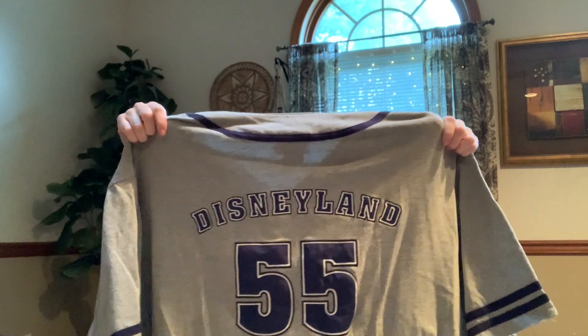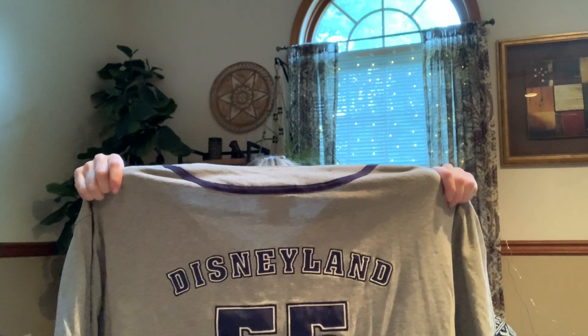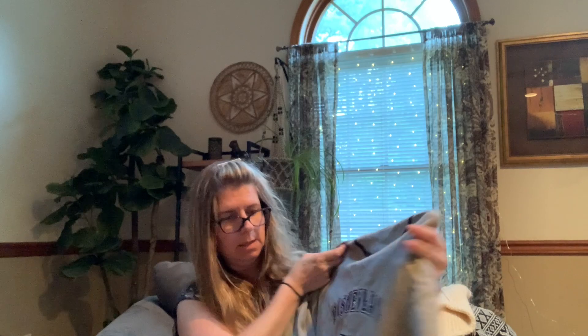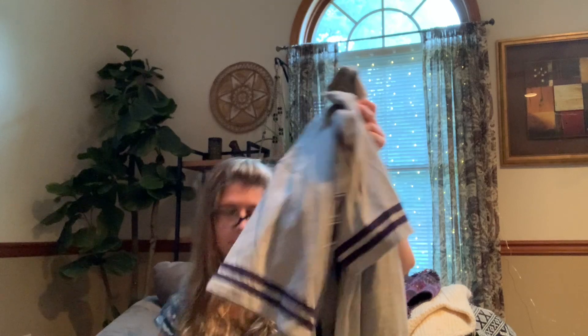Here we have — oh okay, I can get down with this. This is a Disneyland XL, looks totally like a men's jersey-style shirt. If you watched my last video, there was a Disney cardigan I was pretty excited about, so this is good.